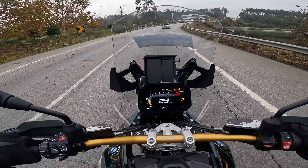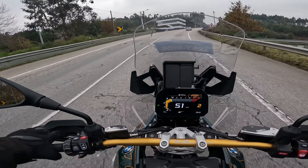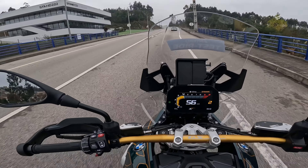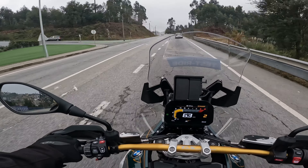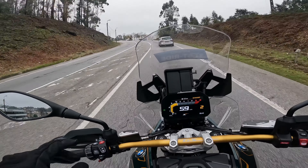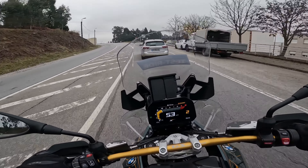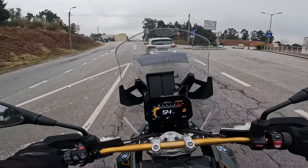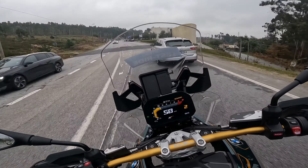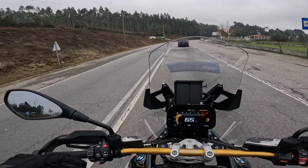I'll switch the riding modes here — let me put it into dynamic. Another thing: to change modes while riding, as they explained to me at the dealership, you have to pull the clutch, otherwise it stays in standby with a square around the mode icon and it won't activate. To activate any mode — dynamic, rain, road — you need to pull the clutch for it to engage.